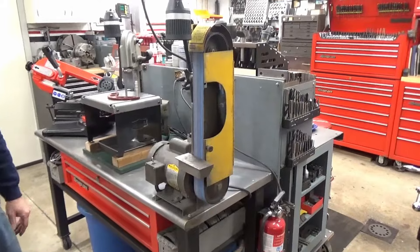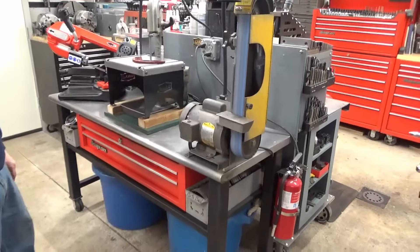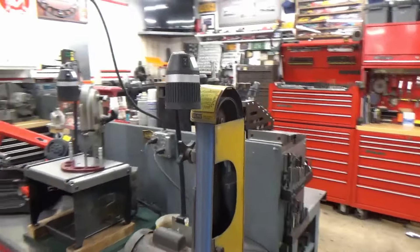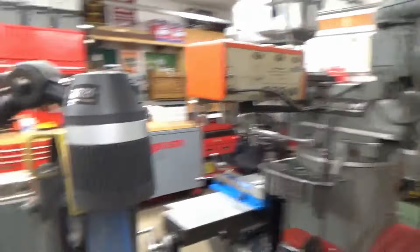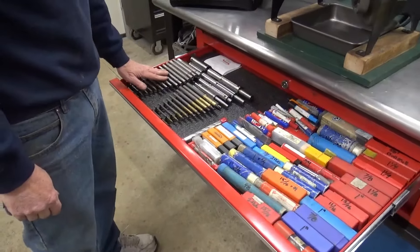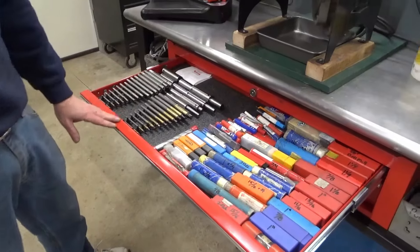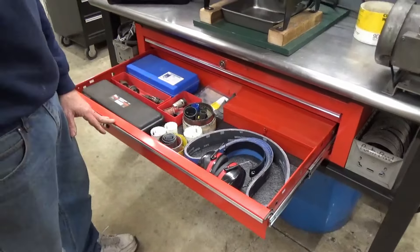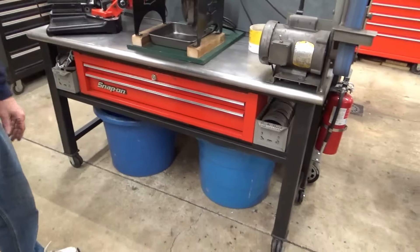The belt grinder uses 2x48 belts. Mick considers 2x72s but finds them expensive. Russ bought this one used and it works great — a Burr King would cost $3,000 but this does the job for now. Russ highlights the LED lights he has on all his machines — available from a local supplier for $51 each, the nicest light you can buy at that price. Nearby storage includes end mills, larger end mills, mandrills, expanding mandrills, laps, whole laps, hole saws, extra belts, and protection — all stored near the tools they belong to.